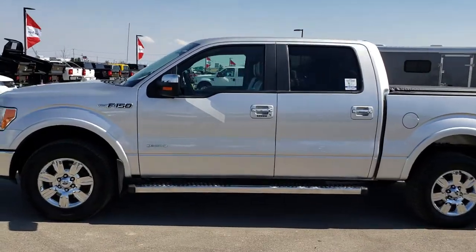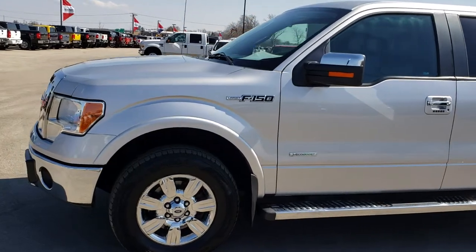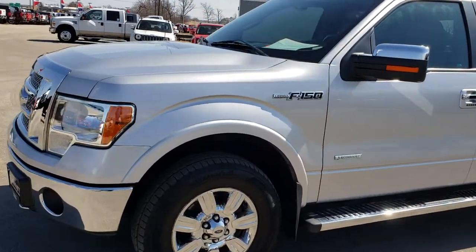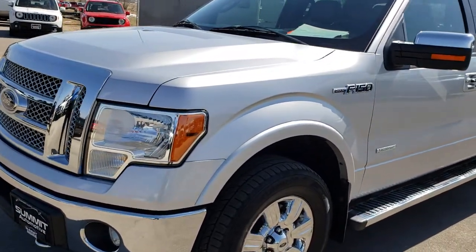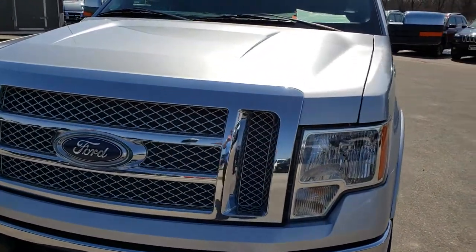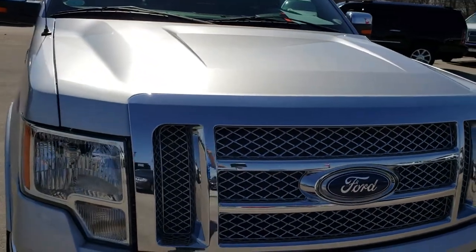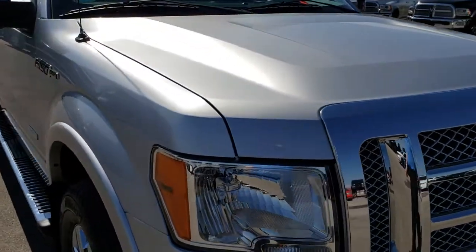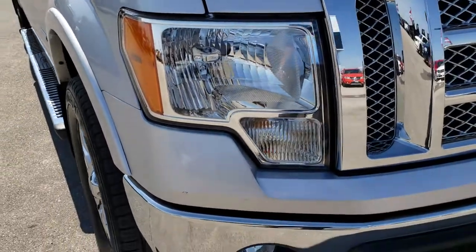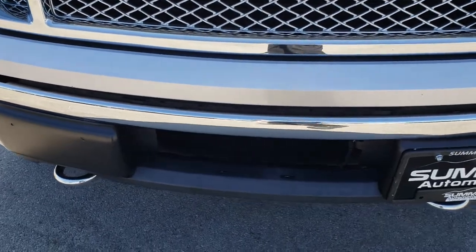Truck number 9460, we are here at Summit Automotive in Fond du Lac, Wisconsin — your new and used half-ton truck headquarters. Today we are checking out this super clean 2011 Ford F-150 SuperCrew 5.5 foot short box. This truck has the 3.5 liter V6 EcoBoost motor. From this HD video you will be able to tell that this truck is extremely clean all the way around.